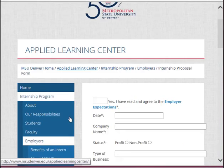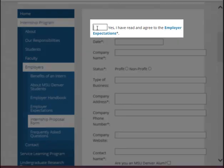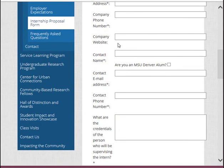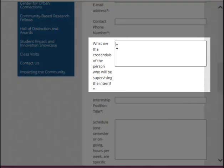Here you'll see an easy fill-in-the-blank form that will give us the information we need to post your internship. At the very top, you'll notice a box — please acknowledge there that you have read and agree to our employer expectations. Just below that, you can enter the date and then the basic information about your company. We're also looking for information on the supervisor of this internship, including their credentials.